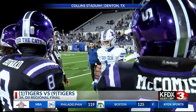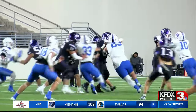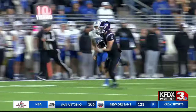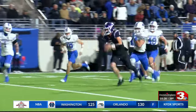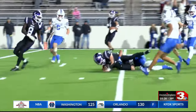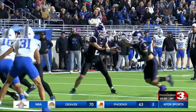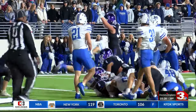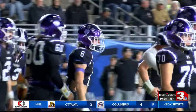Jacksboro takes the ball first. Lando Belcher gets free, finds some space, plenty of daylight. 54 yards later, he is dragged down, finally, at the 5-yard line. Jacksboro off to a good start, Tigers in business on their opening drive. This sets up a Luke Sams punch-in for the touchdown from a yard out. He plunges across the goal line. Jacksboro is on the board with a 7-0 lead.